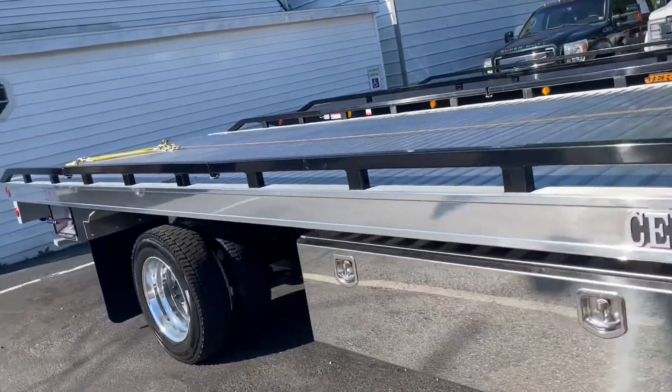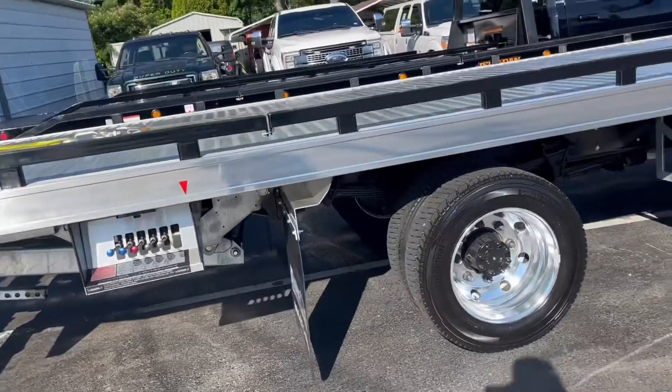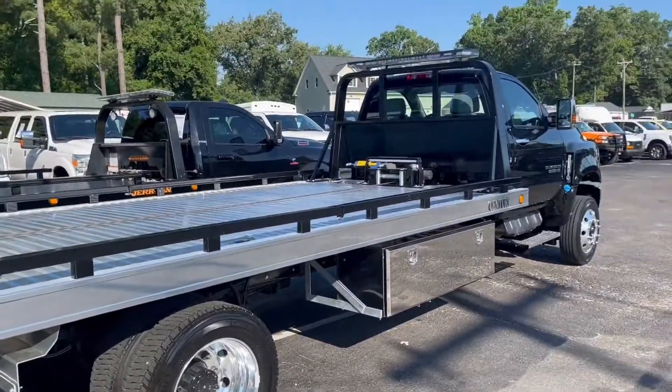Never had a car on the back. The first owner will be the first to use this thing — unless it happens to snow tomorrow.